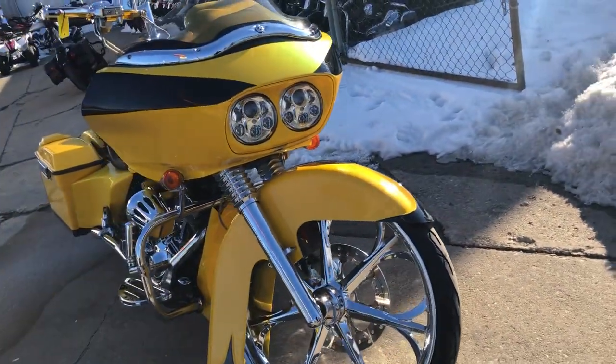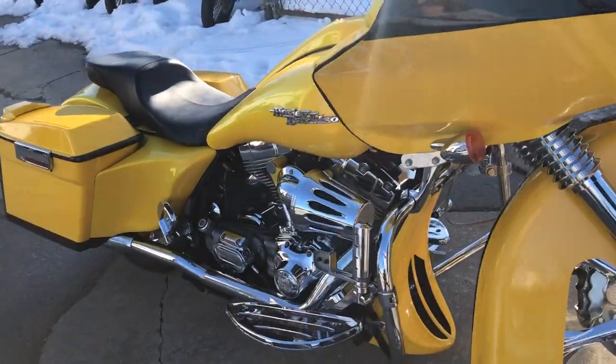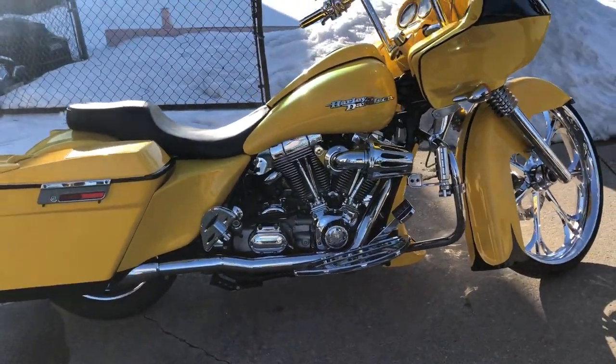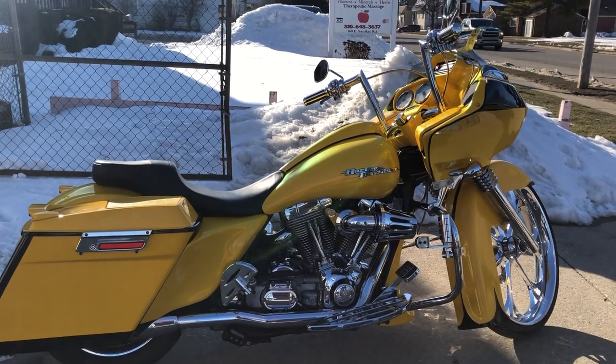The list goes on, guys. Don't miss this one — 2005 Road Glide, only $17,999. This is a lot of bike for under $20,000. Don't miss it. Give us a call at 810-648-9500.